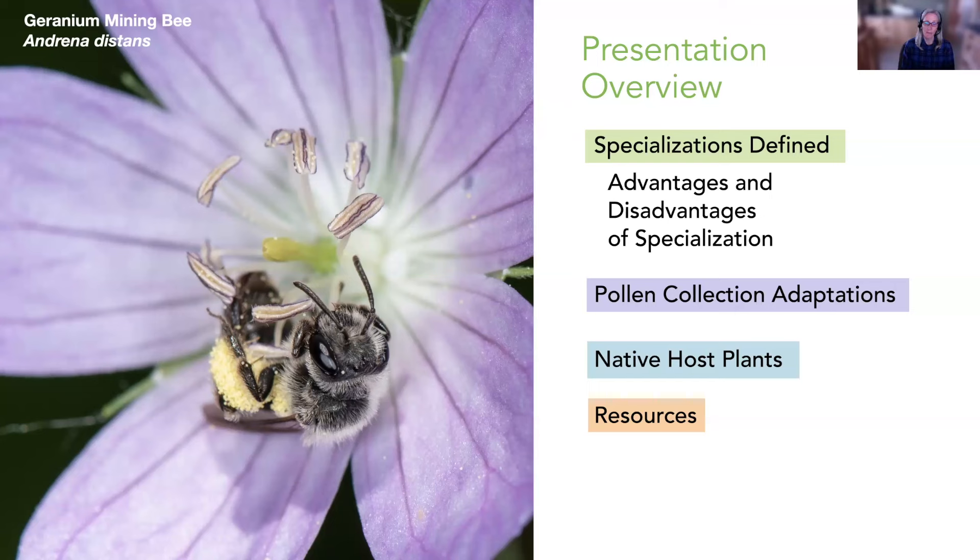Many of the plants I'm highlighting today will be native to both the central and eastern U.S. and parts of the western U.S. I'm going to talk about what a native bee specialist is, the advantages and disadvantages, some cool pollen collection adaptations, and then walk through an entire growing season highlighting native host plants that support bee specialists. Some of these specialists will be quite rare, but others will come to a garden if you plant these specific native host plants.